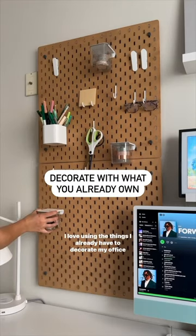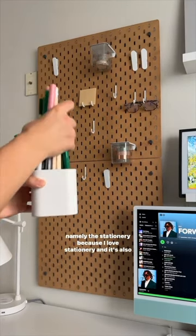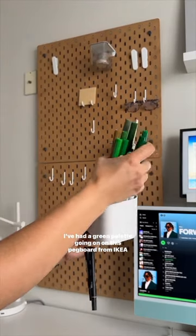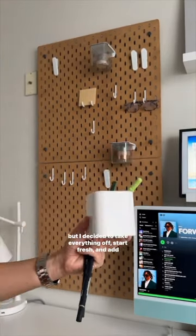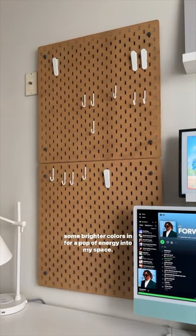I love using the things I already have to decorate my office, namely the stationery, because I love stationery and it's also very functional. I've had a green palette going on this pegboard from Ikea, but I decided to take everything off, start fresh, and add some brighter colors in for a pop of energy into my space.